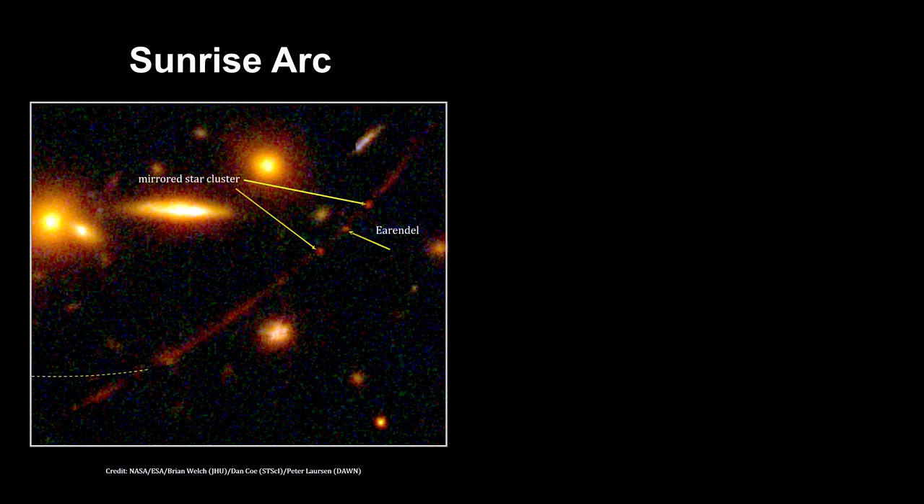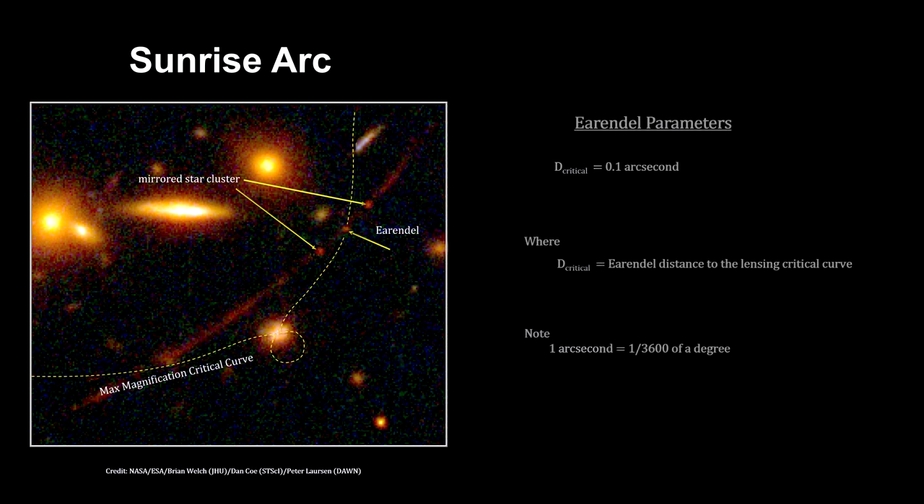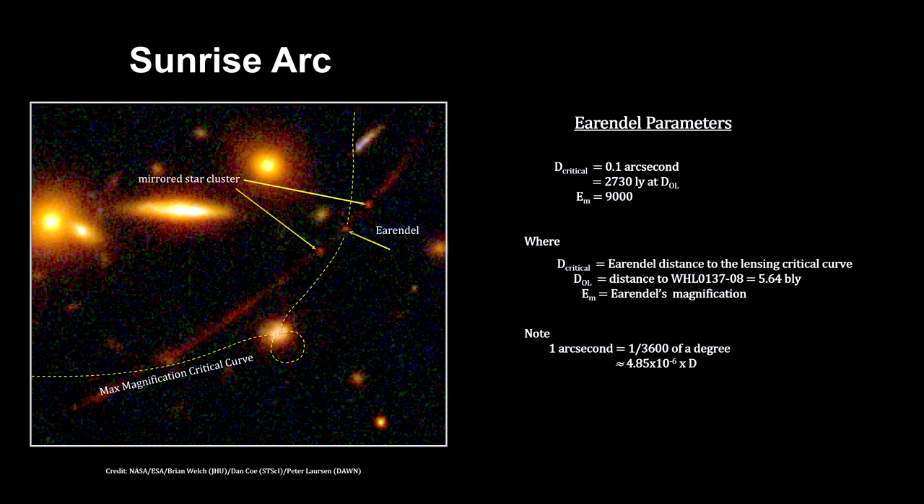Four different models were used to locate the lensing critical curves. The models are quite different from one another, but they all pass through Arendelle. The magnification drops off rapidly as the distance from the line increases. Arendelle's distance from the line is within 0.1 arc-seconds — that's a very small angle, but at these distances it represents 2,730 light-years. This distance, along with its shape, puts its magnification between 1 and 40,000, with 9,000 being the most likely.